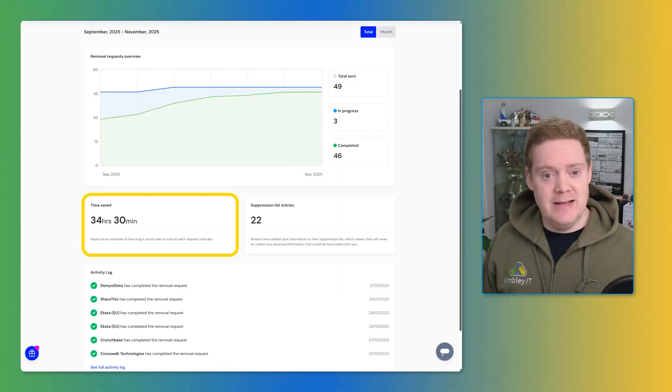This is where automated data broker removal services like Incogni come in — not sponsored. Incogni is one example of a service that automatically files and manages these removal requests for you. Using Incogni is like taking out preventative insurance against future data leaks. It saves significant time compared to manual removal, and time saved is critical for productive teams. I gained access to Incogni through my VPN package and it turns out to be a genuinely useful tool. I've included a referral link in the description offering a 58% discount on annual plans or 16% off monthly plans.